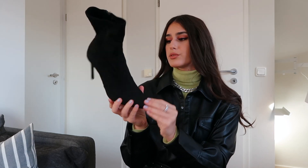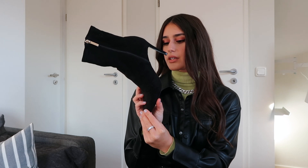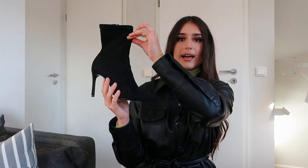I got the jacket in a medium, and my shoes are a European 38 or 39 — I'm not sure — but I'm a US 8.